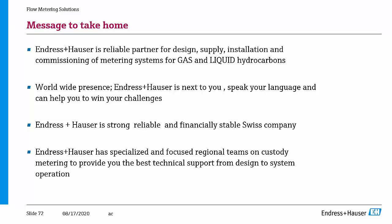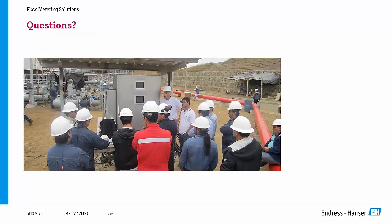The key messages for today are four: we are a good partner in liquid hydrocarbons and gas transfer metering systems; we are close to you with specialized units sitting in all four to five major regions of the world through a regional business unit concept; and moreover, we are a strong, reliable, and financially stable Swiss company. For whatever is related to gas transfer metering systems, we are here to support you.